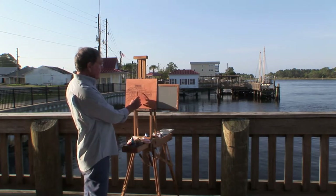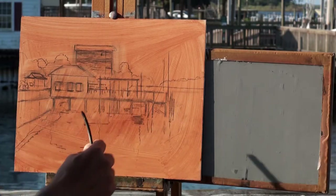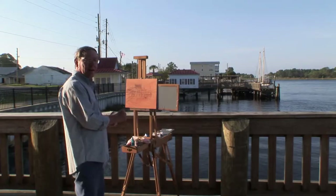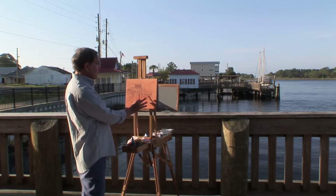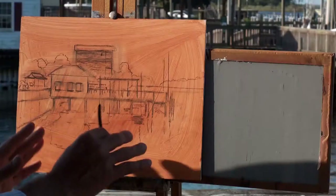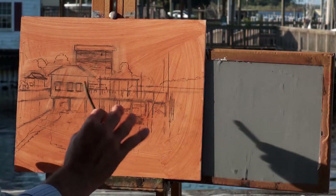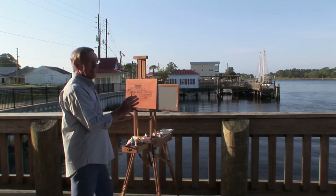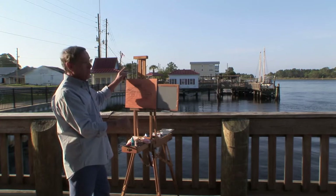I was here a little earlier and made an accurate drawing of this scene that I'm going to paint. I'm using charcoal to sketch this and want to put a few more details in here, just so I know where I'm going in the painting. While I'm doing this, I think this would be a good time for Sarah to show you around Carrabelle and this beautiful sloop over here.